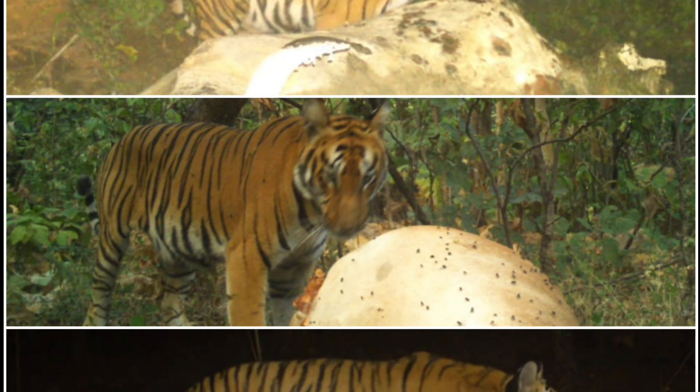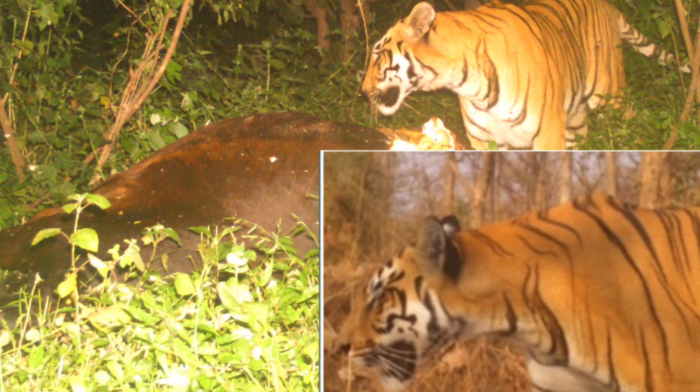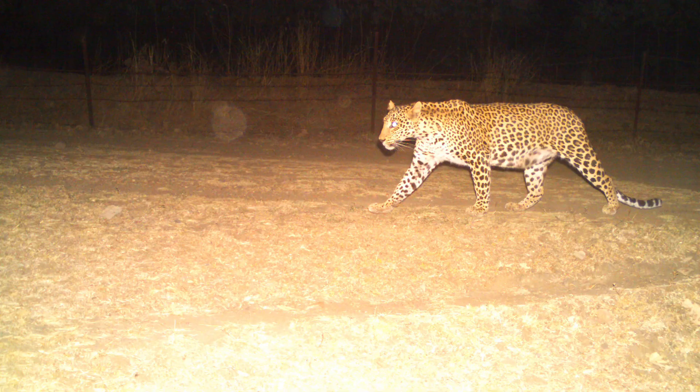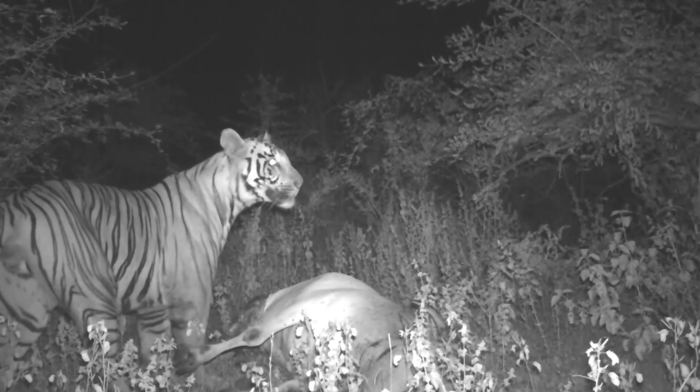A set of two cameras, one on each side of the trail, helps in identifying unique individuals, as patterns such as stripes and rosettes on the body vary. This is especially effective in animal species with distinctive body markings such as the tiger, leopard, hyena, etc.